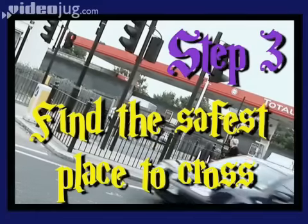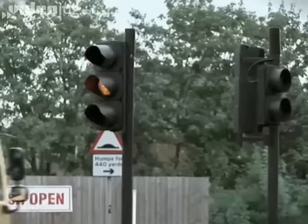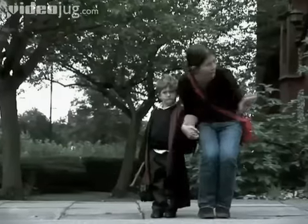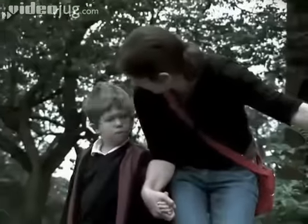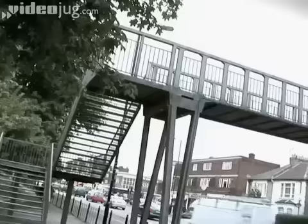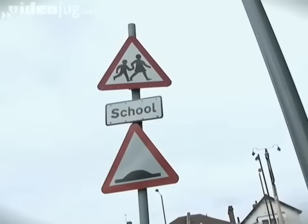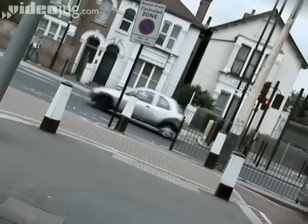Step 3: Find the safest place to cross. You probably still remember the Green Cross Code from when you were a child, and now it's time to teach it to your kids. Always cross the road at a safe place. Ideally, this means where there is a puffin, pelican, zebra or traffic light crossing, footbridge or traffic island. If you need to cross anywhere else, make sure you pick somewhere where you can see and be seen by oncoming traffic.